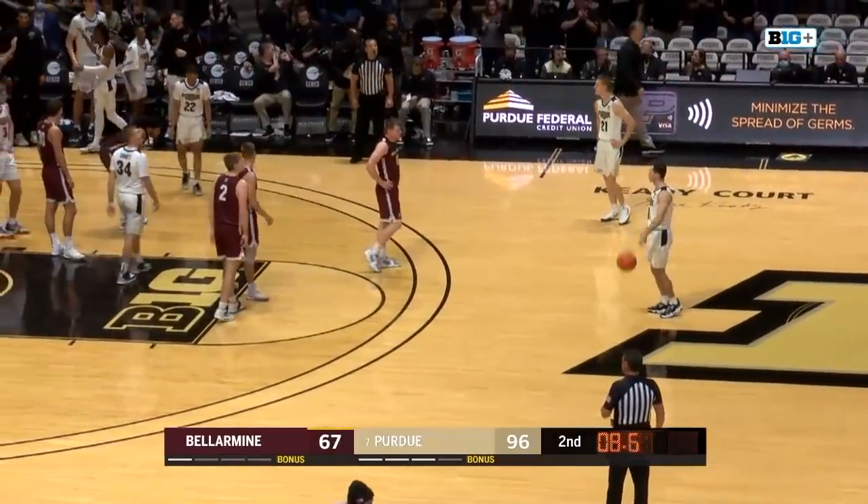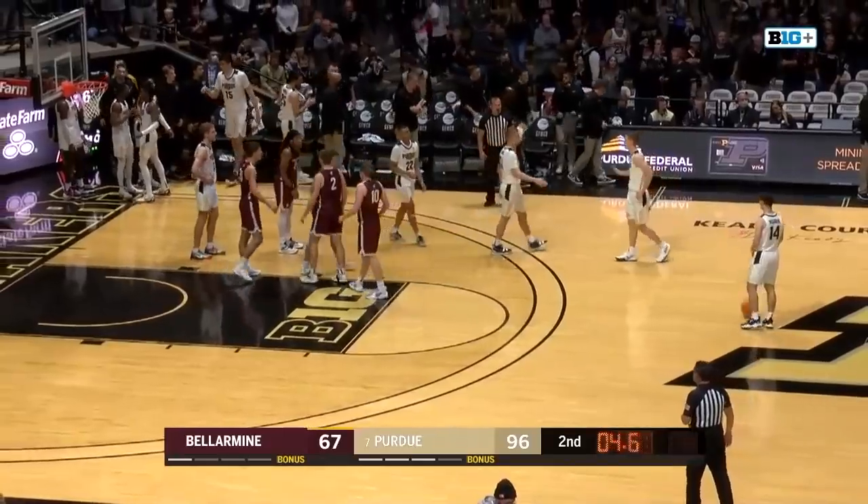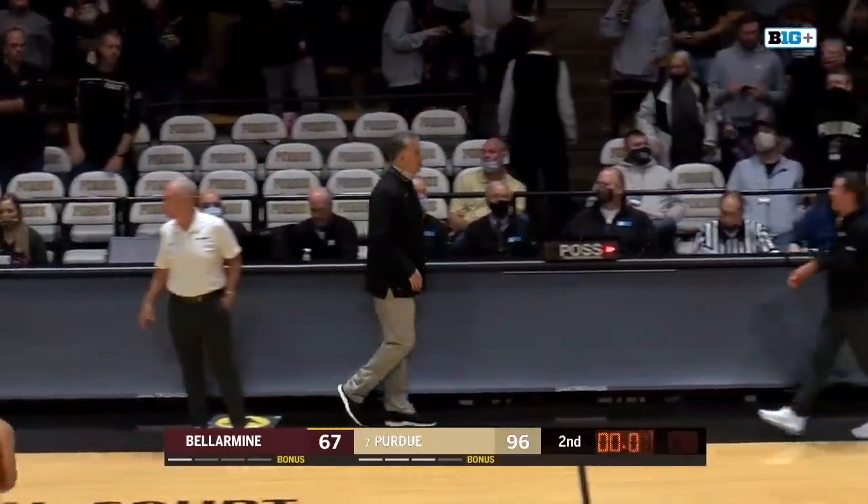Boilermakers are going to get out of here with a 96-67 win, in a sold-out game at Mackey Arena. It has been a pleasure calling this game tonight.